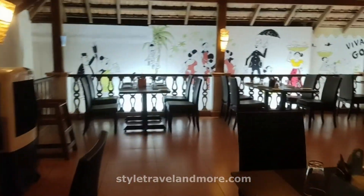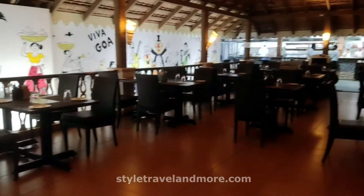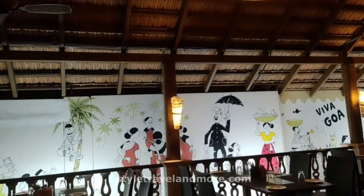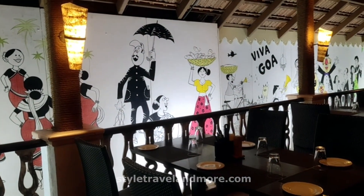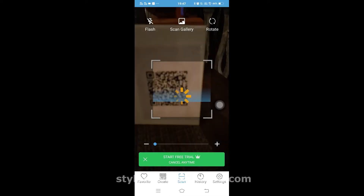These wall paintings are really eye-catching and I like them. You can see the kitchen there. Now it's time to order our food.